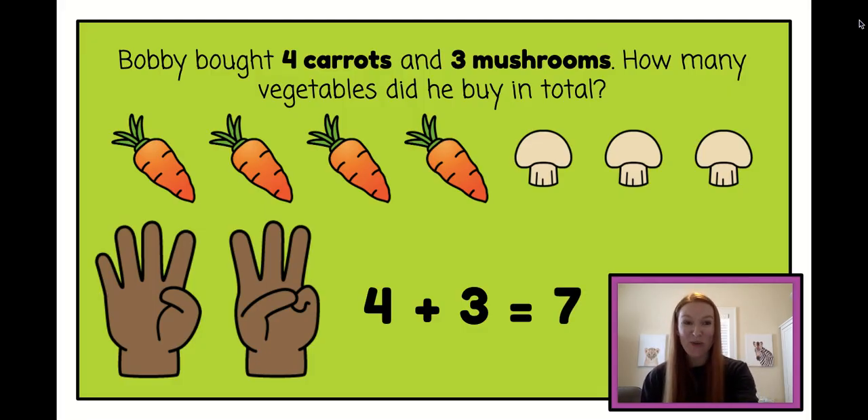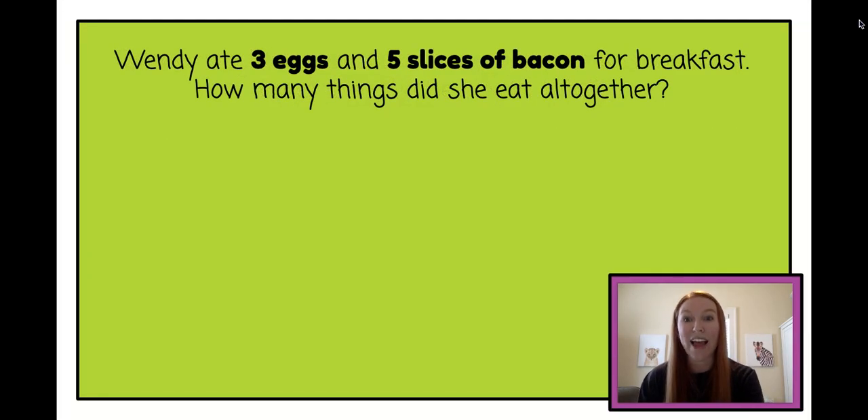Let's try another one together. Wendy ate three eggs and five slices of bacon for breakfast. How many things did she eat all together? Oh, this one's making me hungry. Let's draw our picture first.